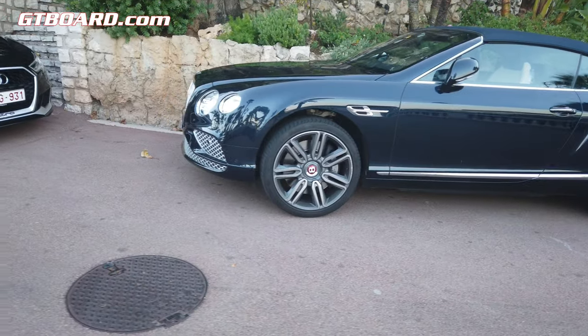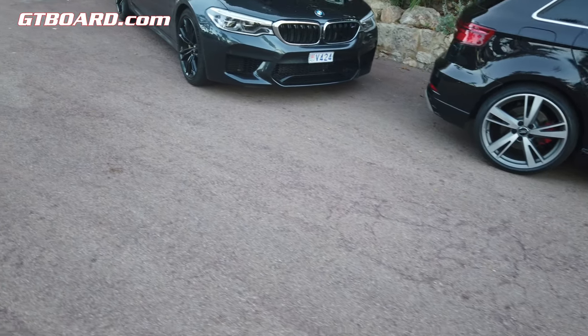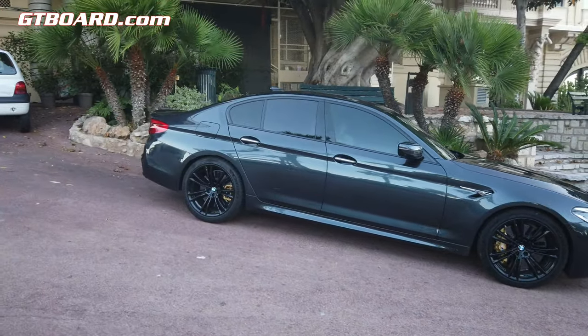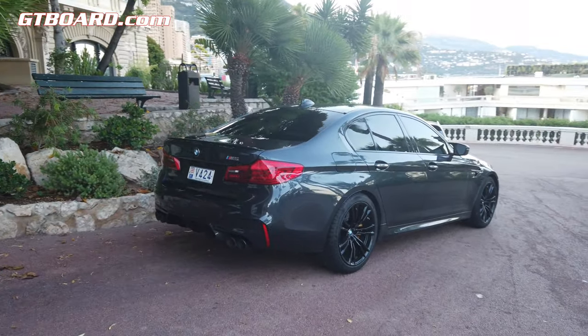Maybe a V8, but here we have a real car — an M5. Finally, no competition. But still, still an M5, Monaco registered.